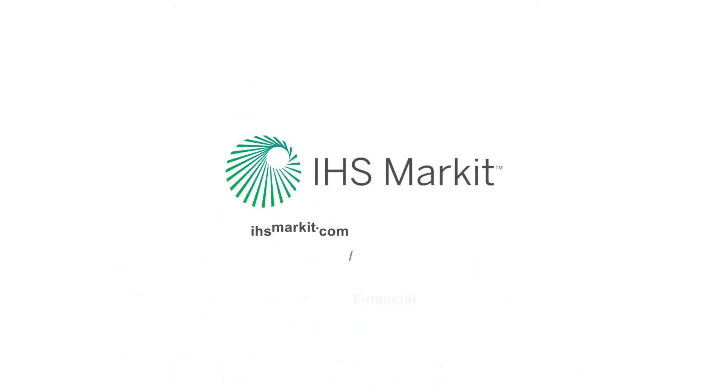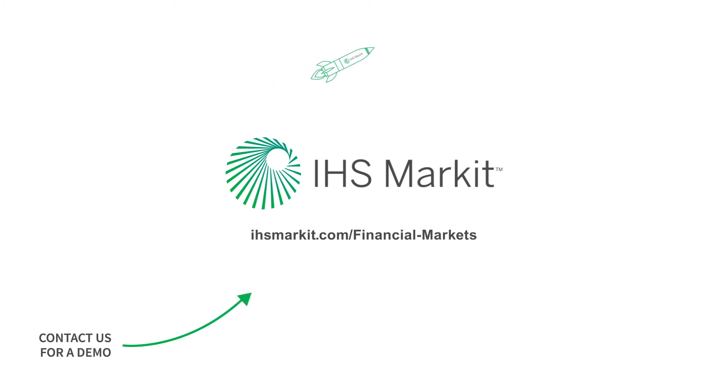To learn more about our managed service delivery model, contact IHS Market today.